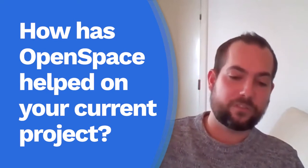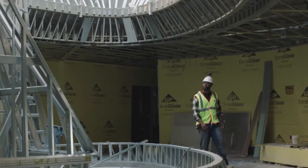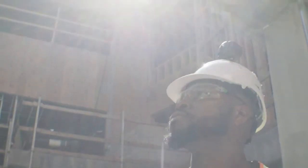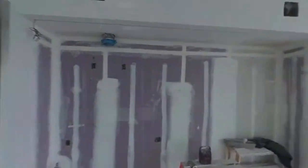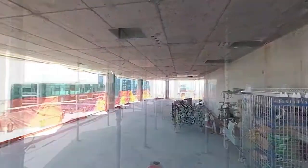Before we got handed over the site, another contractor was on site doing the demolition works, and then we were handed over the site back in April. Before then, I was asked to do a pre-handover walkthrough, which enabled us to capture the on-site conditions before we got handed over the job — exactly what damages were there, how the site looked, and going back day by day to see when it was okay and when it wasn't. That's been really handy for Skanska in terms of trying to mitigate risk and cost control.